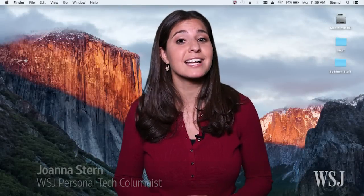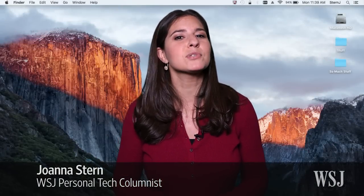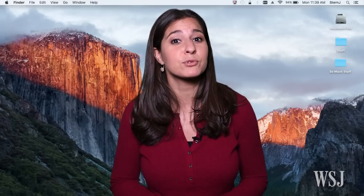Last week, I decided to upgrade my two-year-old MacBook Air to Apple's latest Mac OS X El Capitan, and I've noticed an improvement to my computer speed — and mine.